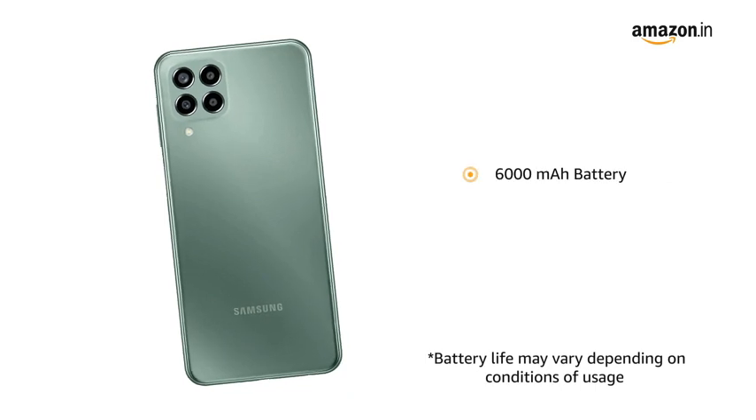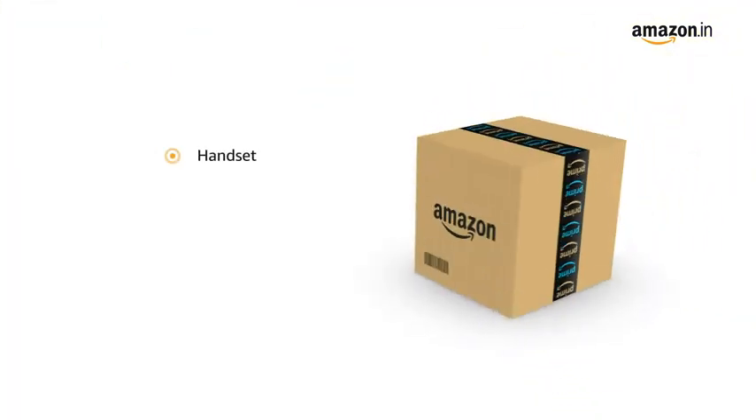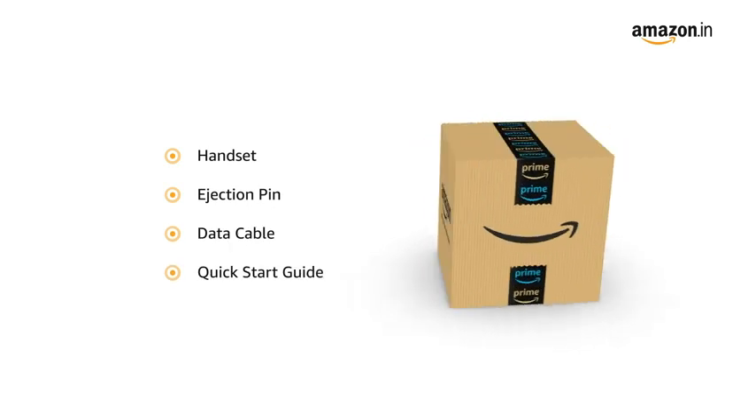The smartphone is powered by a 6000mAh battery. The box includes the handset, ejection pin, data cable, and quick start guide.